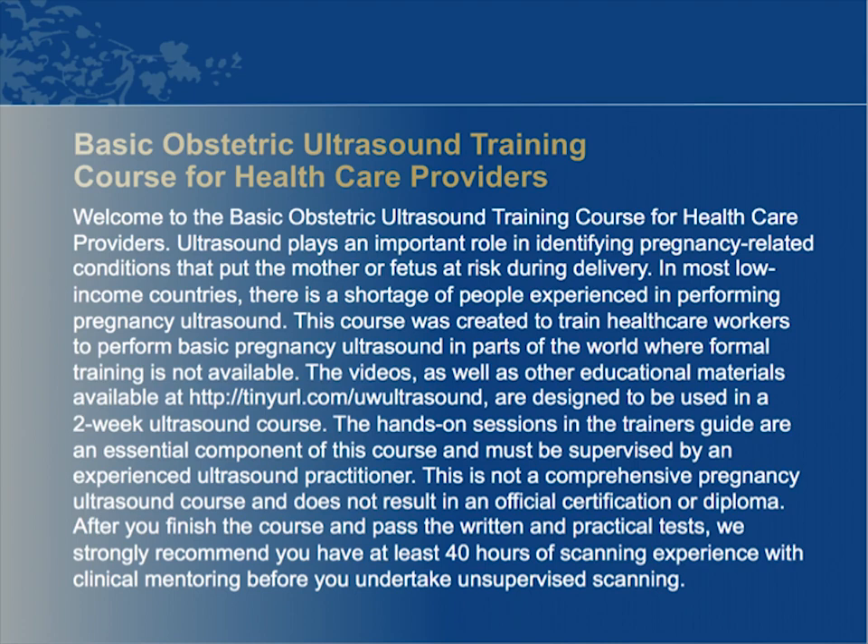The videos, as well as other educational materials, available at tinyurl.com/uwultrasound are designed to be used in a two-week ultrasound course. The hands-on sessions in the Trainer's Guide are an essential component of this course and must be supervised by an experienced ultrasound practitioner.